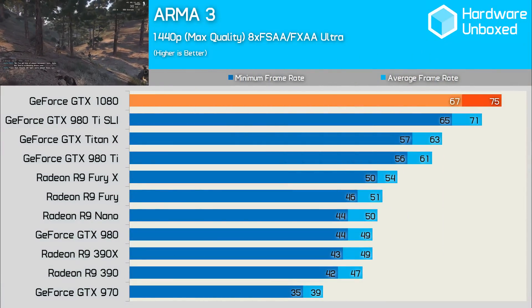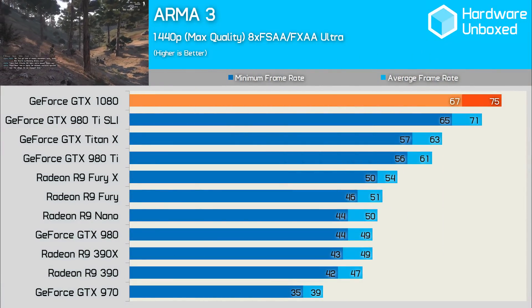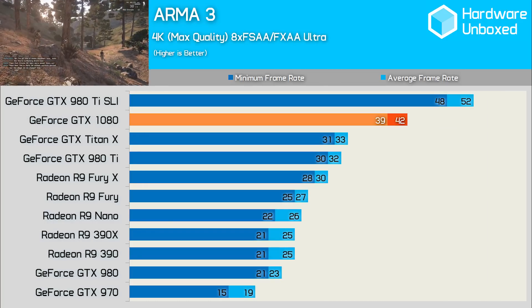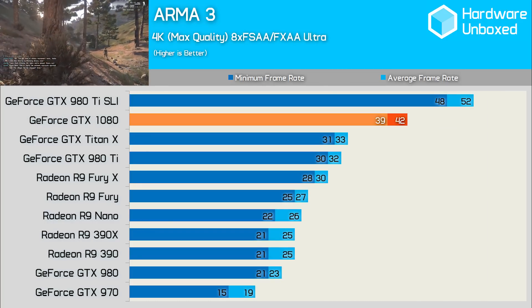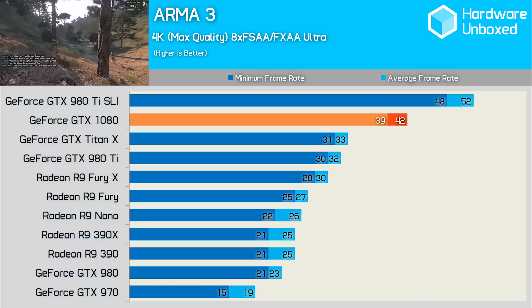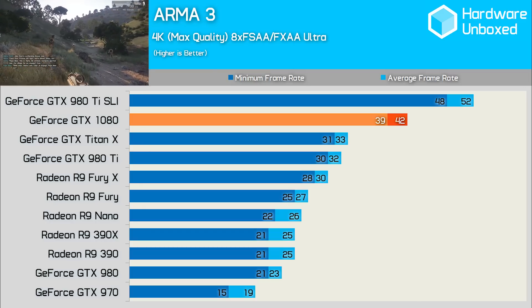Finally we've got everyone's favourite, Arma 3. Here the 1080 made for some healthy figures at 1440p, pulling 75 frames per second on average with a minimum of 67. At 4K, the 1080 maintains its margins though it's reduced to an average of 42fps, making the game pretty unplayable to be honest. 4K gamers will have to do what they're very used to doing — lower the quality settings if they want smooth performance.